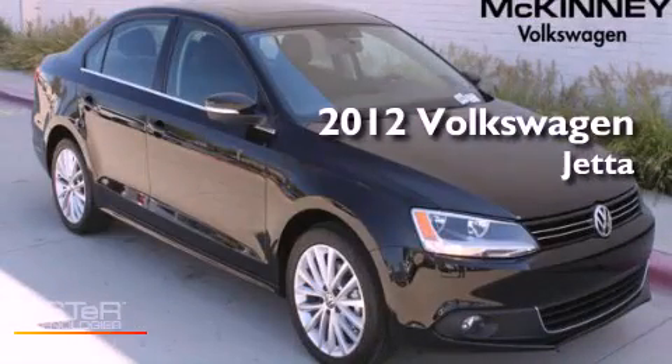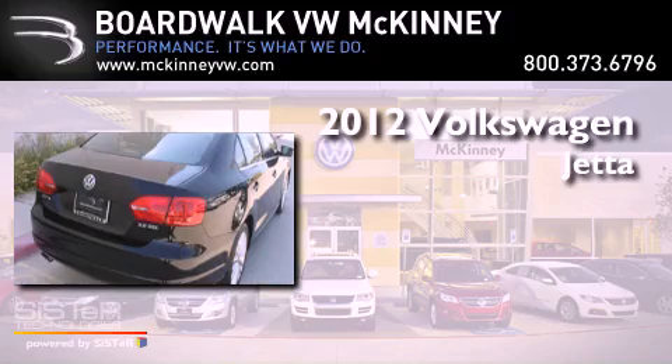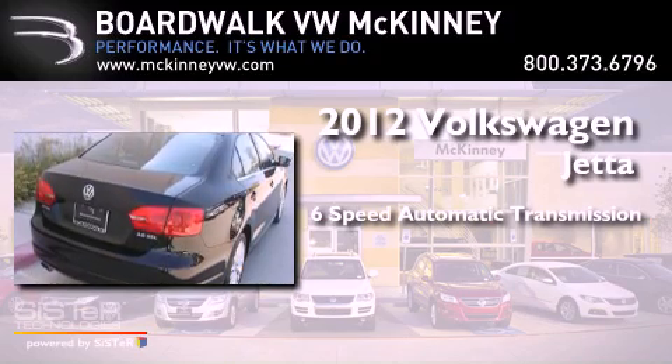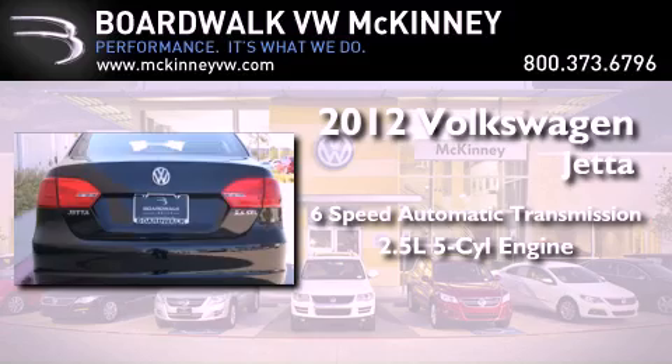This is a brand new 2012 Volkswagen Jetta. This four-door sedan has a six-speed automatic transmission and a 2.5 liter inline five-cylinder engine.